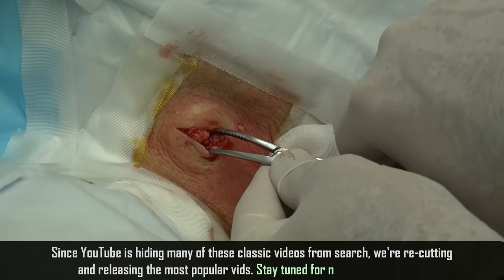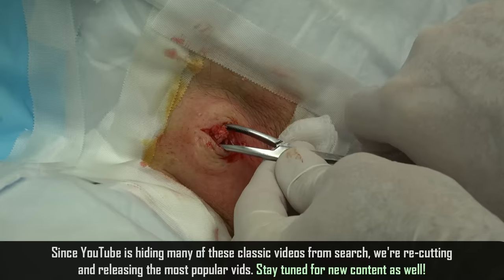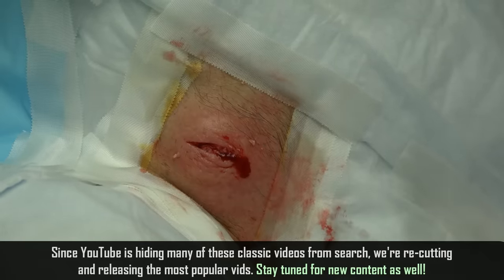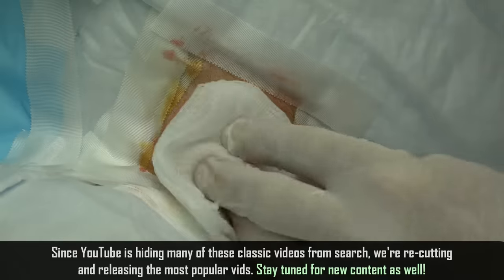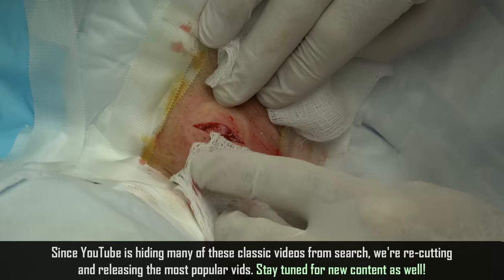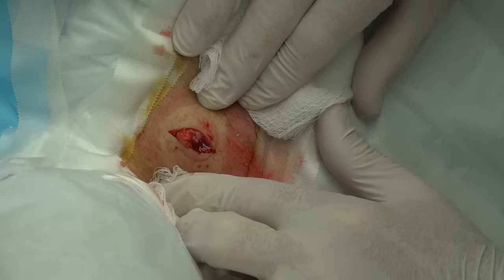Alrighty, so we're going to spread this out just a little bit more. You feeling any pain bud? Just pulling — that's all you should feel. So what we're going to do now is we're going to squeeze on this a bit and empty it. Linda, you don't have to run. This isn't a squirter. This is an oozer. At least I think.